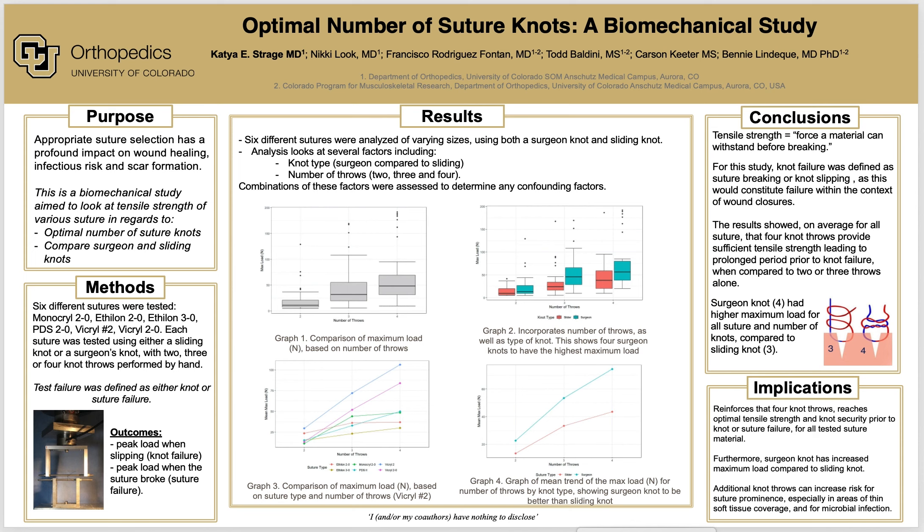While that study compared four different suture materials, they only used O-gauge size suture and only square knots. This study expands on previous research by looking at not only the type of suture, but size of suture and type of knot, by comparing a sliding knot and a surgeon knot. The purpose of this biomechanical study was to compare the tensile strength of using a sliding and surgeon knot on various suture materials.